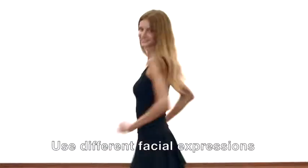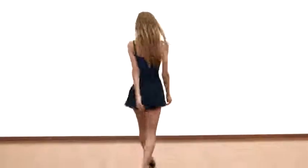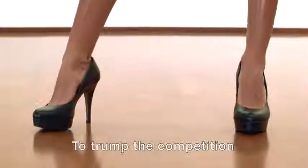Use different facial expressions to impress the audience. To trump the competition, pirouette and leave a lasting impression.